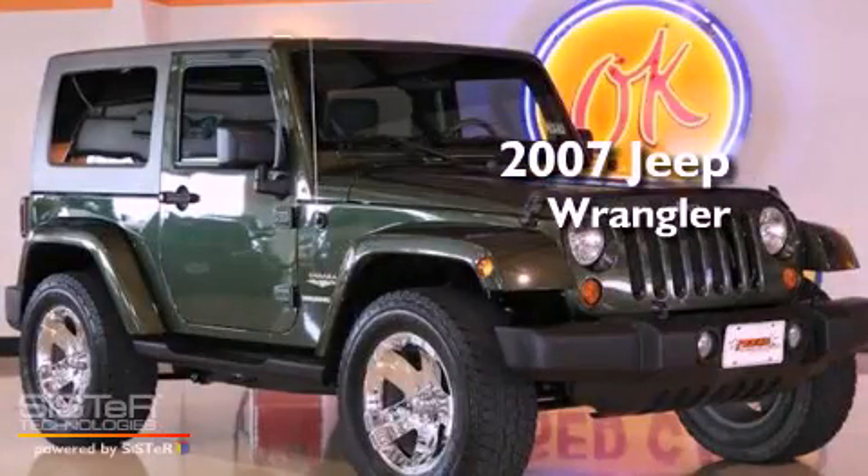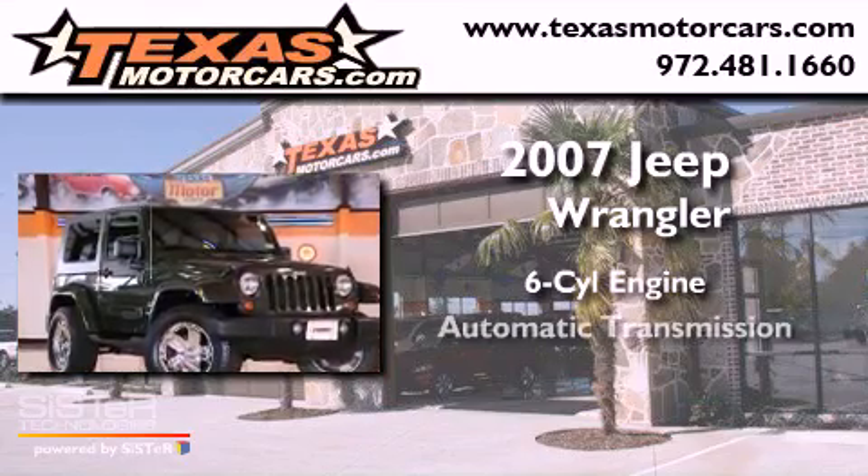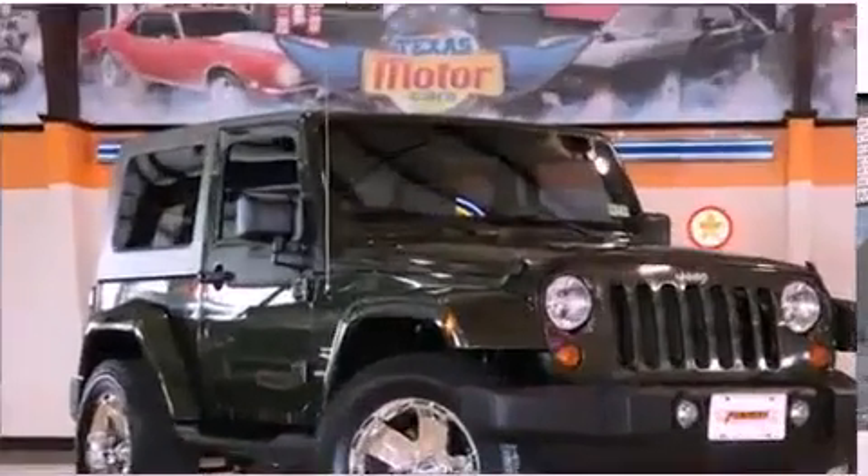This is a 2007 Jeep Wrangler. It features a six-cylinder engine, an automatic transmission, and four-wheel drive.